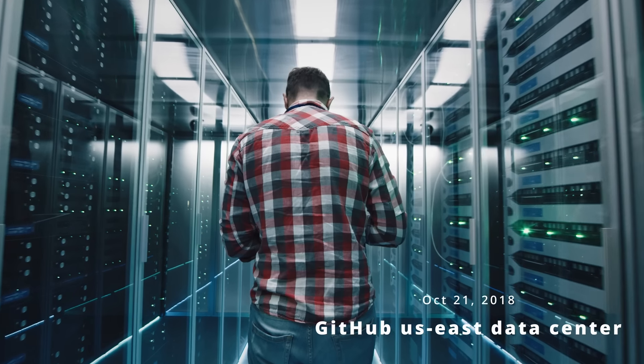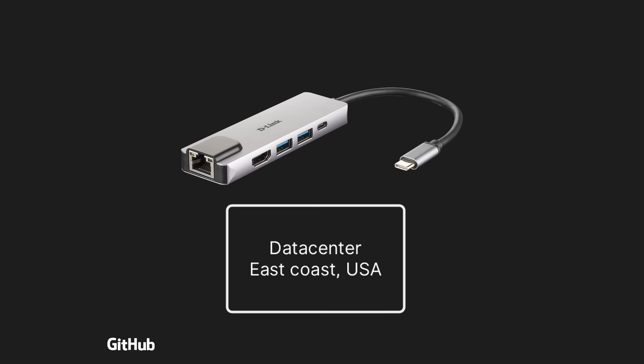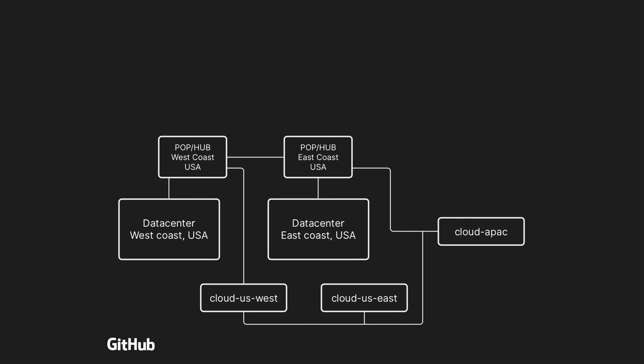On October 21, 2018, GitHub's datacenter technicians were performing some routine maintenance work in their East Coast network. This included the datacenter itself, as well as a hub which allowed the datacenter to talk to the rest of the network, such as the corresponding West Coast datacenter and hub, cloud infrastructure, public internet, and various other systems.